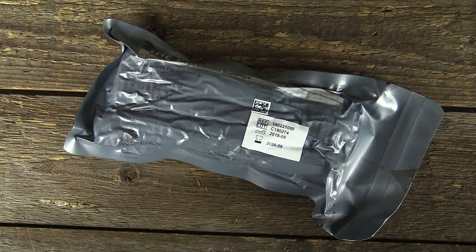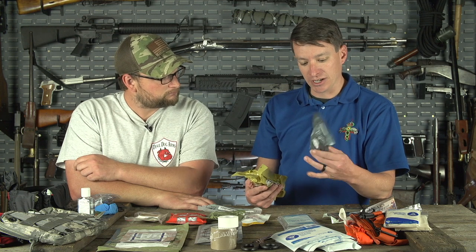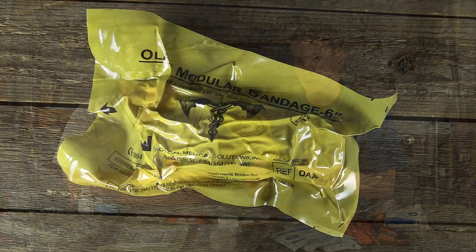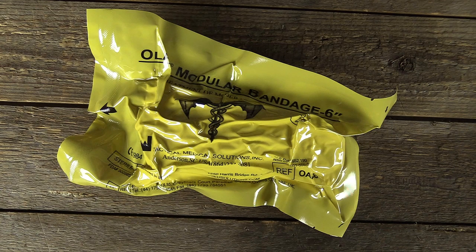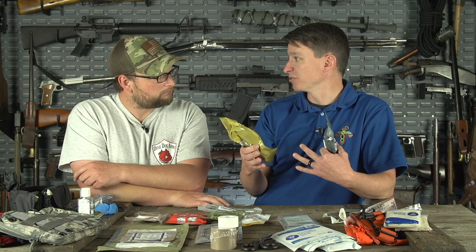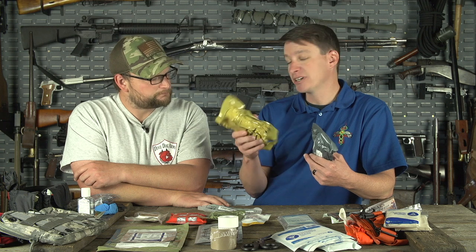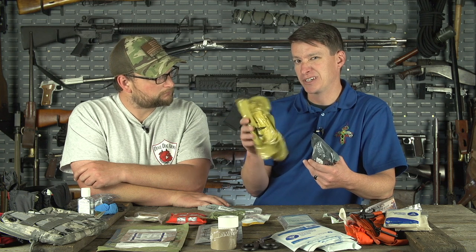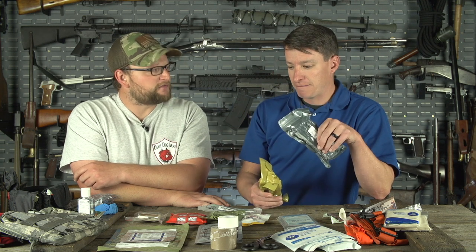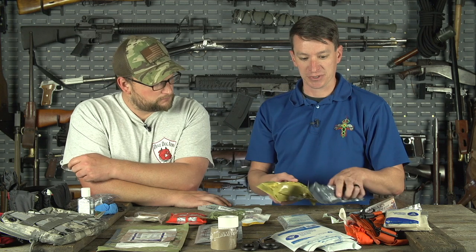Another option is the Israeli pressure bandage — you can find these reasonably priced, especially expired ones, which you can pick up very cheaply. The Elias bandage is also really cool — it has compressed gauze inside and a piece of plastic you can use as a chest seal. If you're looking for a get-home bag item or a multi-use tool, the Elias pressure bandage is worth considering at around $12 to $15.